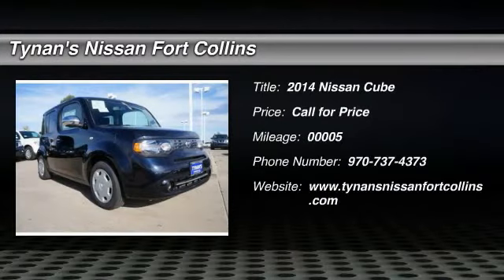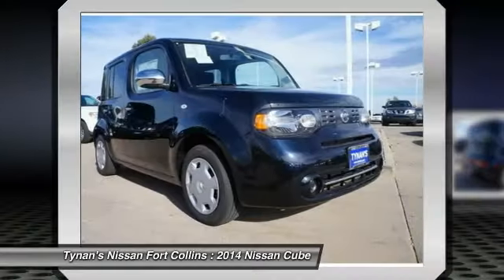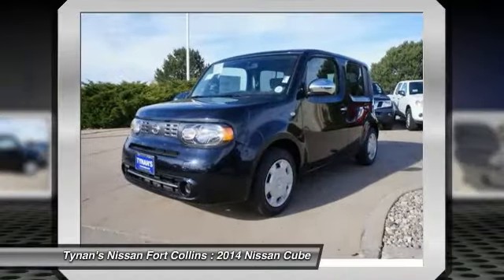The 2014 Cube. The Nissan Cube is a versatile and spacious little wagon. It has a smooth ride, ample passenger space, easy to park, and generous standard features list. Nissan Cube, the shape of things to come. This vehicle has less than 100 miles.